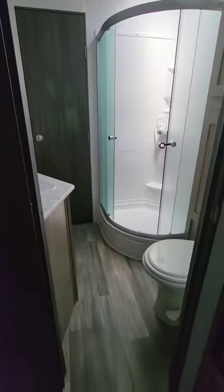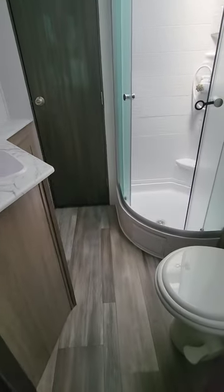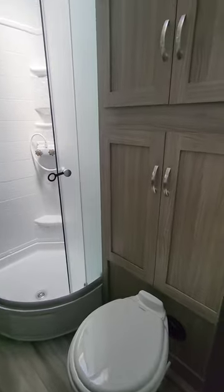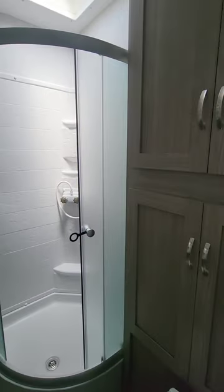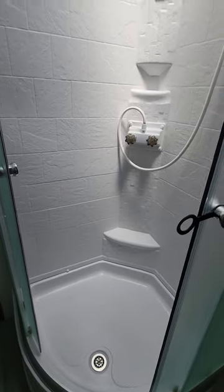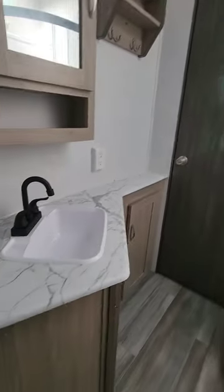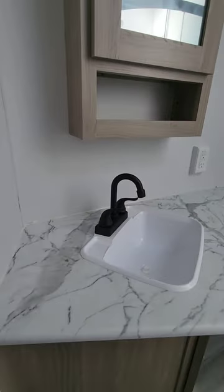You have an entrance door from the living area that goes into the nice-sized bathroom, with a porcelain toilet, linen cabinets, a nice big walk-in shower with glass rolling doors, a nice vanity, and a lot of counter space.